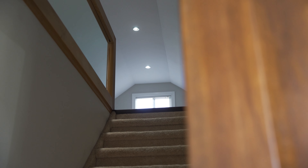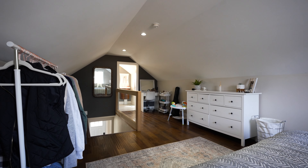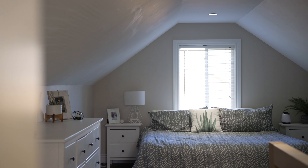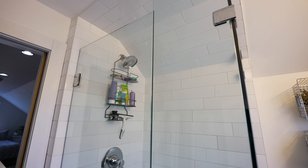Hidden behind this secret door is your private escape. Your primary suite is upstairs with tons of natural light. I love that it's separated from the main living area for some peace and quiet, and it has a beautifully updated three-piece bathroom.